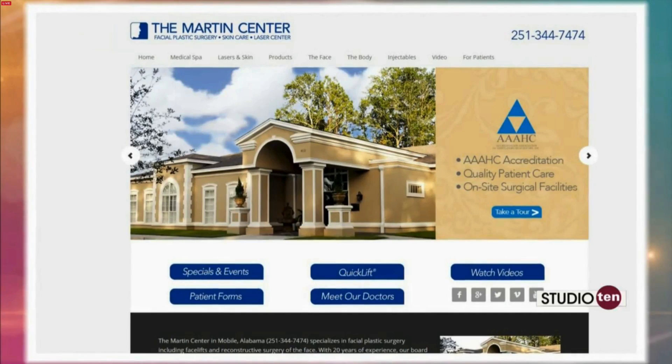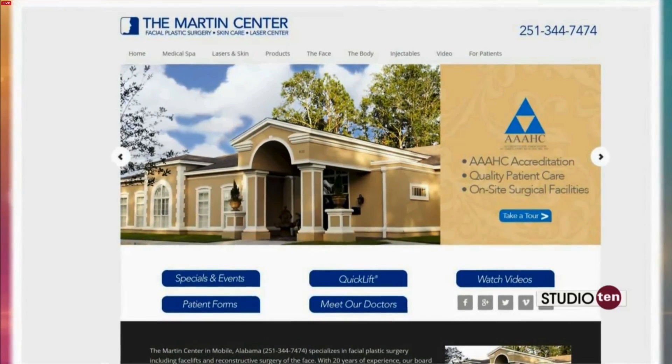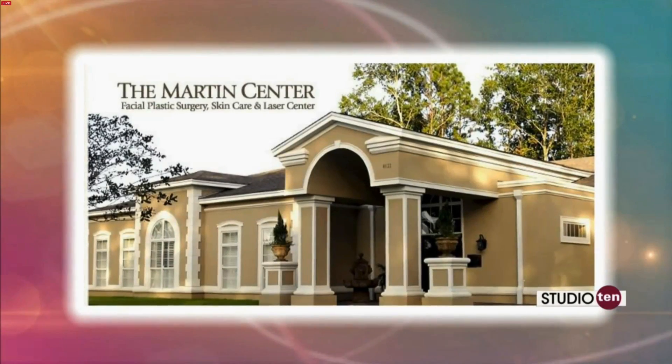If you go to our website at TheMartinCenter.com you can sign up for our email. We have a monthly newsletter that goes out and also keeps you up to date when we're having our different seminars. We appreciate you joining us this morning and we're going to put that information on our website as well at FoxtonTV.com under the Studio 10 tab.